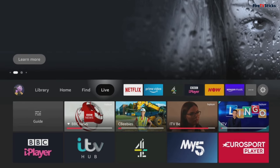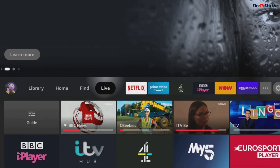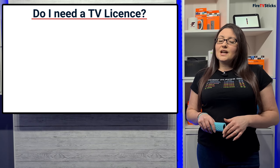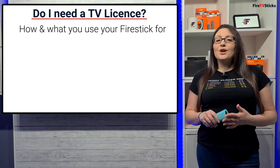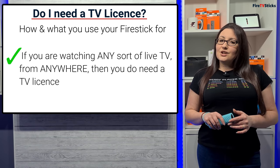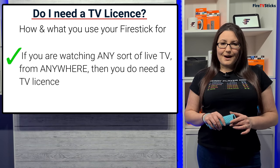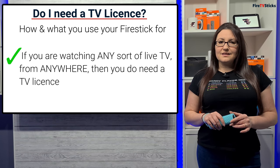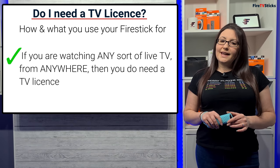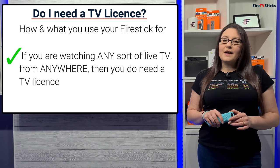Now that we've got this feature on our Amazon Fire TV devices, does this now mean that it's essential to have a TV licence if you use a Fire Stick? The answer to that question depends on how you use your Fire Stick and what you use it for. In a nutshell, if you are watching any sort of live TV from anywhere, then you do need a TV licence. At the moment it costs £157.50 annually, but will be rising to £159 from April 2021.